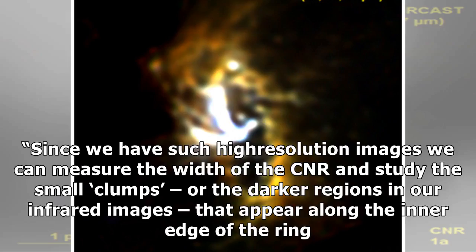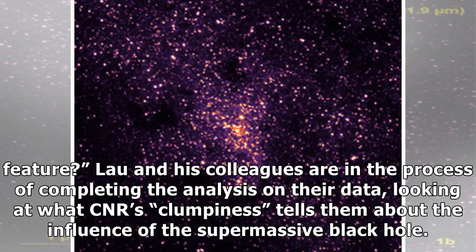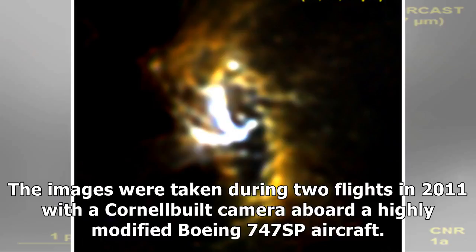Since we have such high-resolution images, we can measure the width of the CNR and study the small clumps of the darker regions in our infrared images that appear along the inner edge of the ring. One of the questions we're trying to address is, should we expect to see the same thing if we look at that region a million years from now? Is it a transient feature? Lau and his colleagues are completing their analysis on the data, looking at what the CNR's clumpiness tells them about the influence of the supermassive black hole.